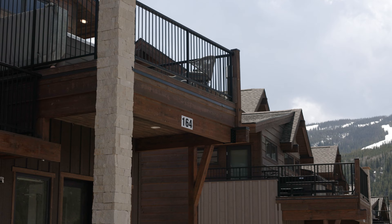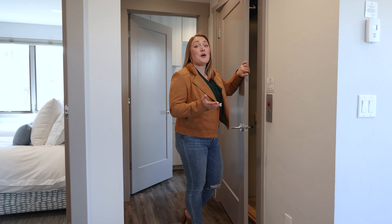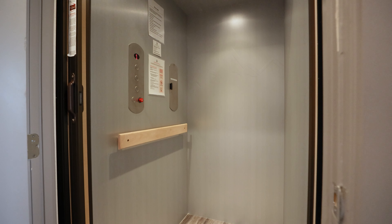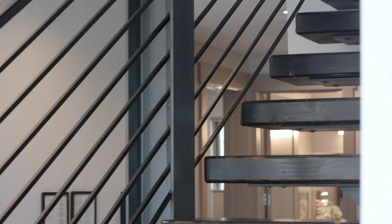The deck off the dining area is just one of three decks in this home. The second is a private deck off the primary suite. The primary suite features large windows with mountain views, as well as a walk-in closet, a spacious bathroom with a soaking tub and shower.